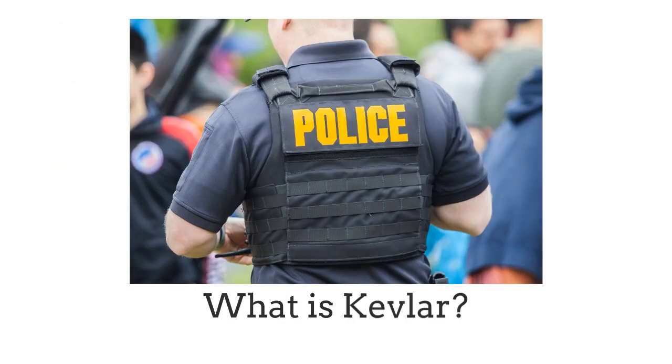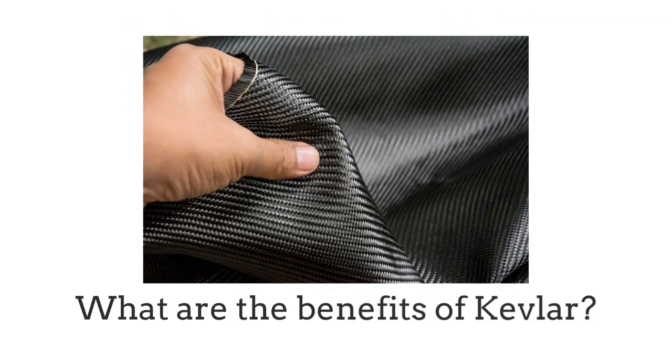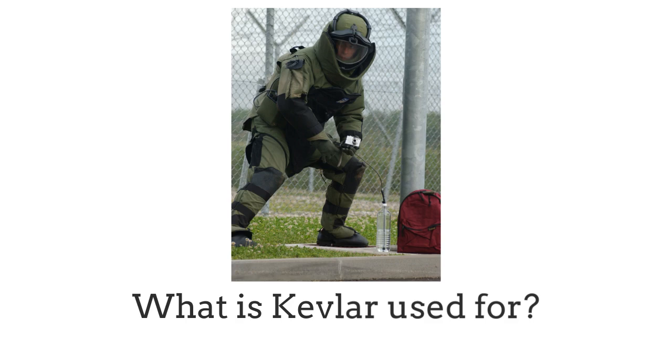Hello, in this video we're looking at what is Kevlar, what are the benefits of Kevlar, and what is Kevlar used for?